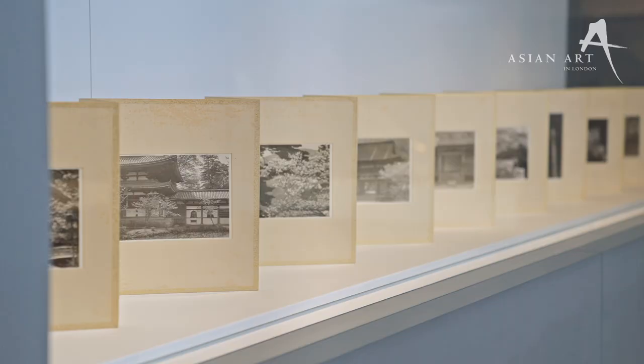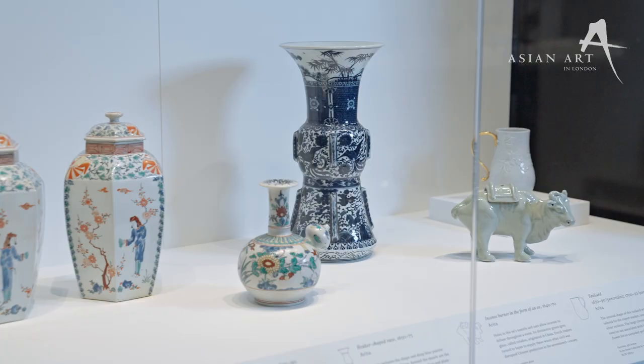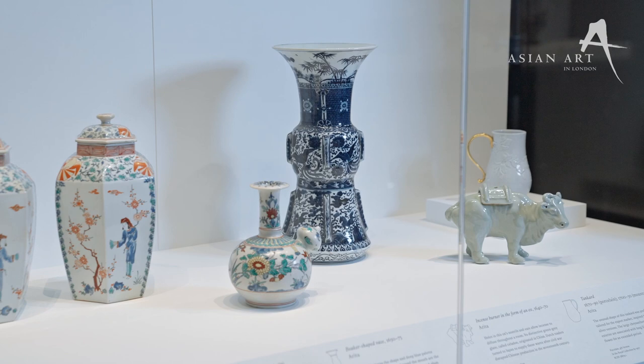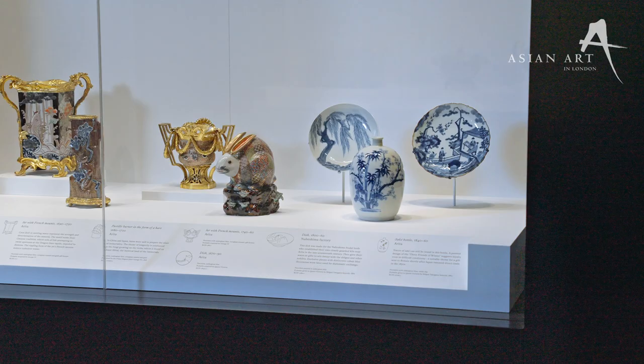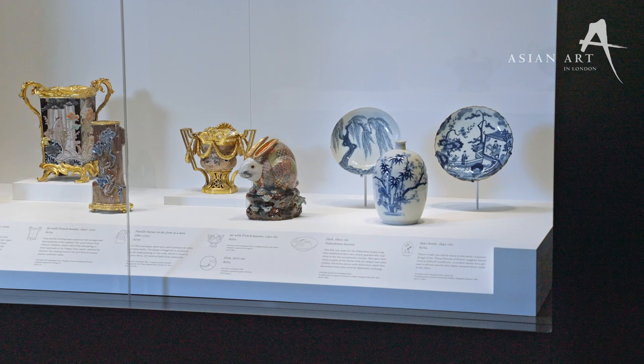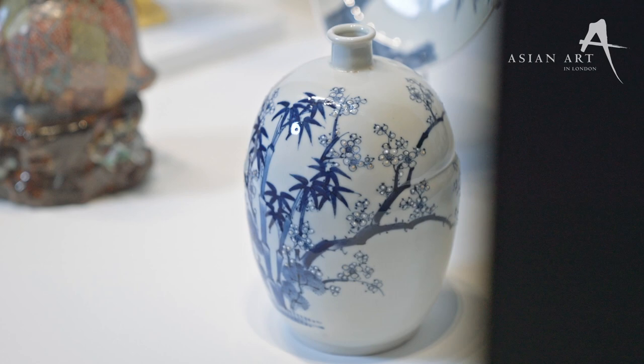It focuses on the cultural and diplomatic exchange between the British and Japanese royal and imperial families over 350 years. The exhibition is part of a milestone year, not only because of the Platinum Jubilee, but also the 25th anniversary of Asian Art in London, an organisation which brings together galleries, auction houses, and more for an inspiring programme happening between the 20th of October and the 5th of November 2022.